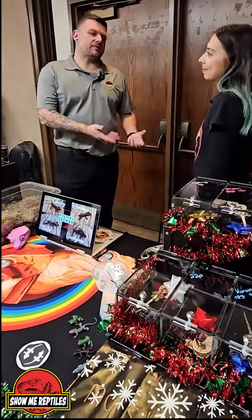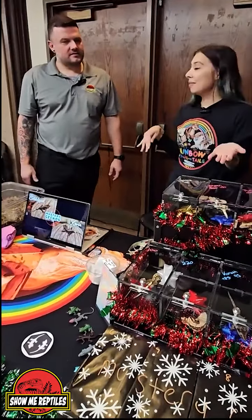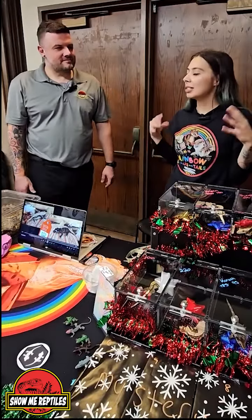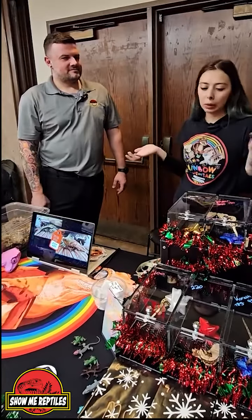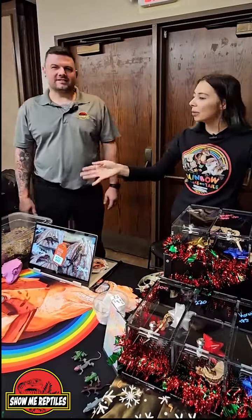So what got you into working with crested geckos? Well, I was given one as a gift and I loved him so much. I still have him to this day. His name is Thanos. He was mean and now he's really sweet. But after having him for about a year, I just got more and more and more. They're like Pokemon to me where you gotta have all of the morphs.